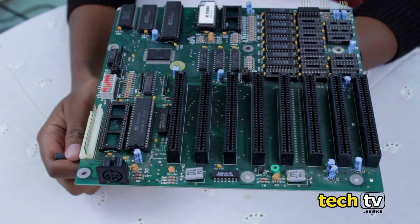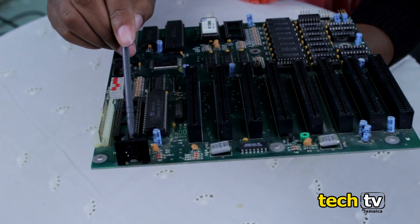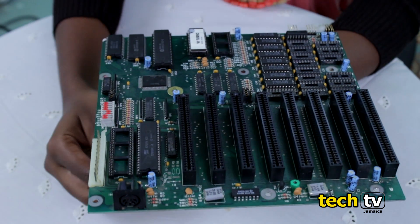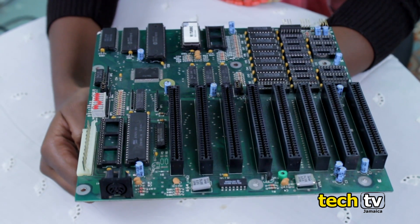This is a motherboard for a personal computer. The board had only the keyboard port built in. Today motherboards have almost all ports built in, such as keyboard, mouse, LAN, USB, audio, etc.